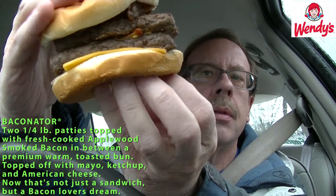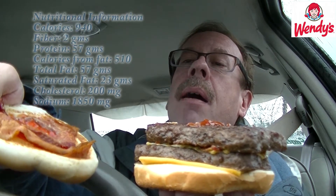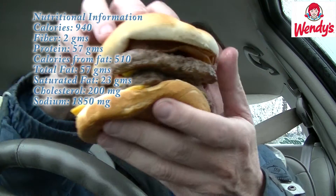This thing is huge, check it out. This is amazing — it's pretty big. It's got a lot of bacon on it, there's bacon up top, there's bacon in the middle, and there's cheese on the bottom. The bun is nice and firm, it's kind of airy, it's not really greasy.